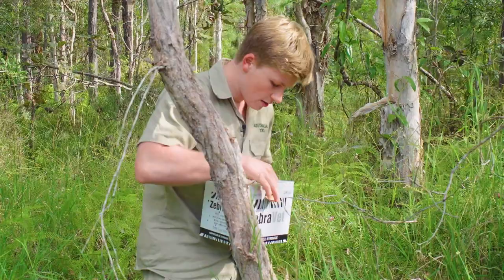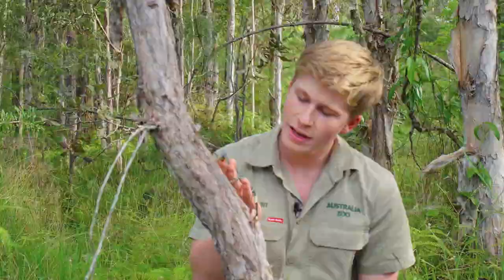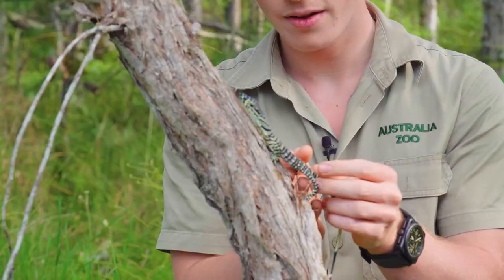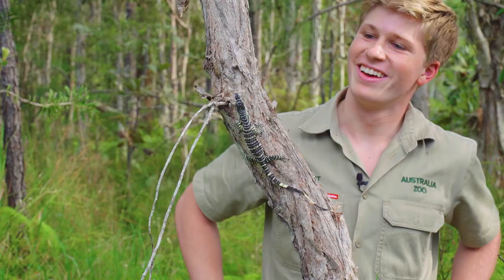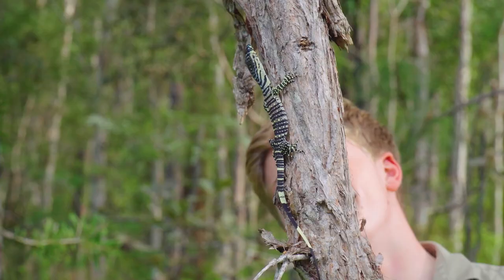All right mate, are you ready? He's keen, he's keen — there you go! That's awesome. All right, I'll leave you to it — have a nice life, have a good life. See you later Stevie!